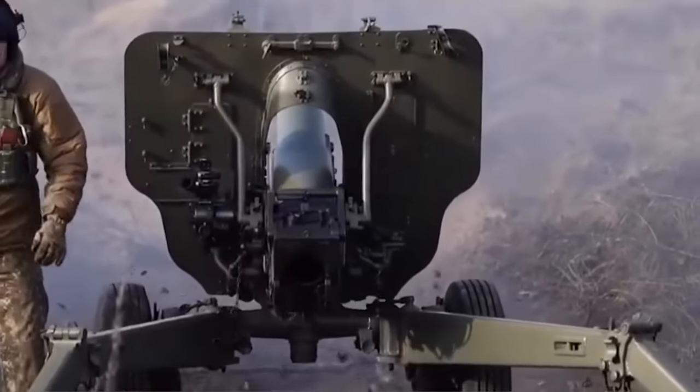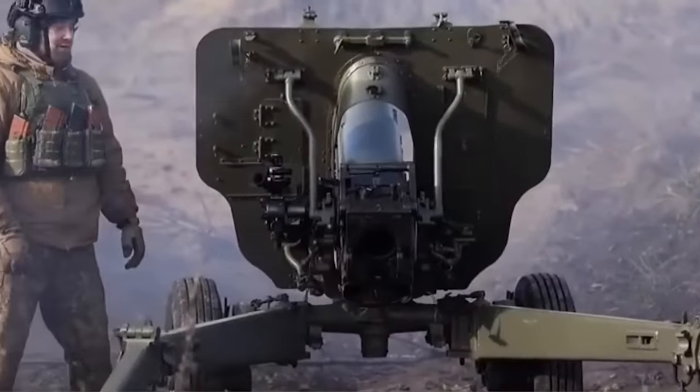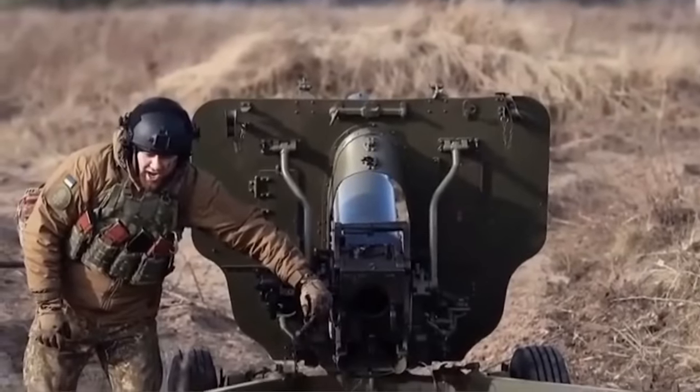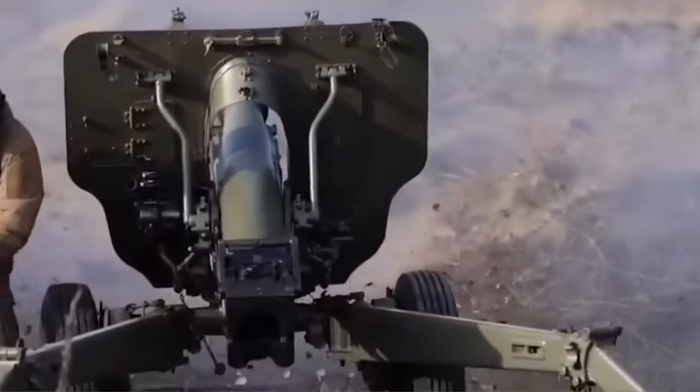While it's been confirmed that Spain has provided at least six of the Mod-56 howitzers, it remains unknown if any other countries, such as Italy, have provided any of the small guns as well.